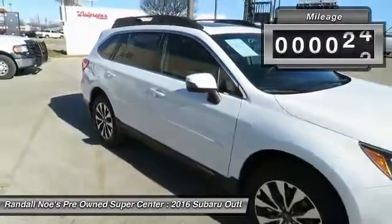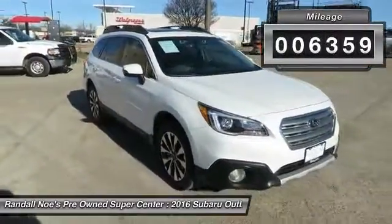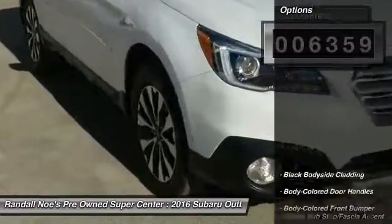This vehicle has less than 7,000 miles. Here are some of this vehicle's great options: back-up camera,